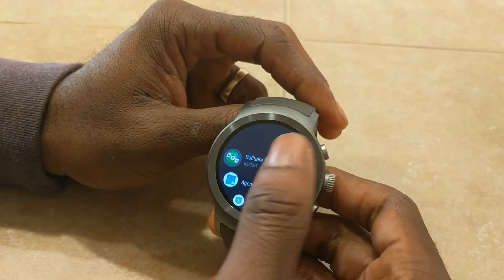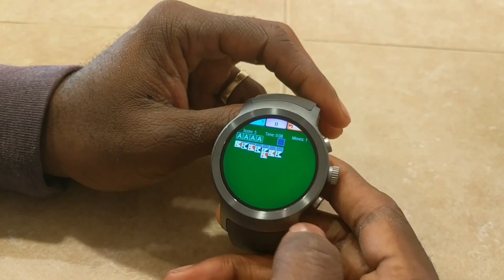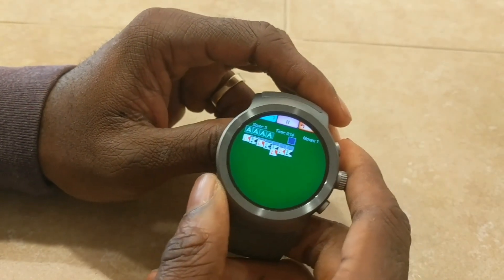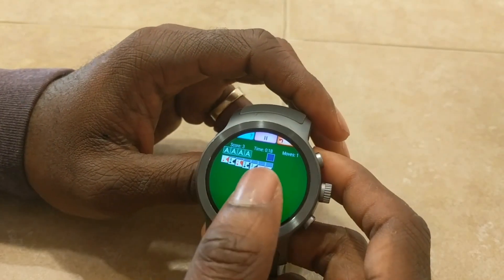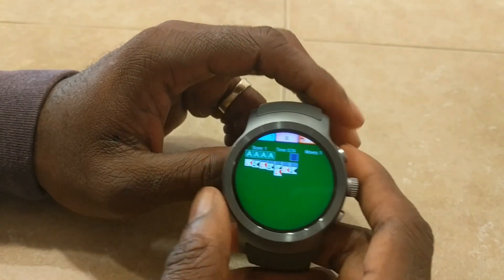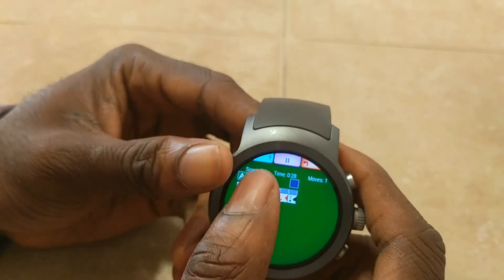The first is of course Solitaire, and this is such a great game. If you guys are bored or looking to kill time at a meeting — I play this at work sometimes when the meeting is really boring. It's typical Solitaire, it's easy to play. It might be a small screen but it works really well.